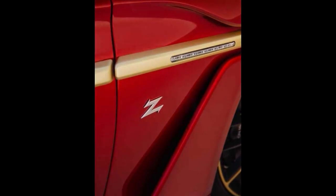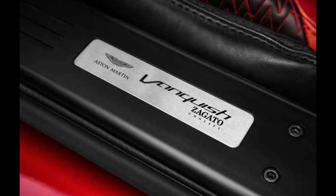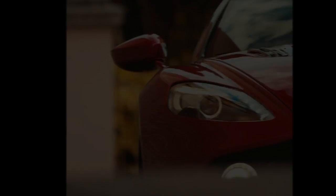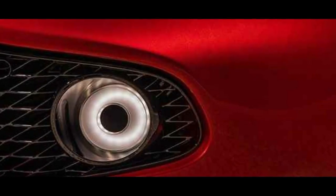Despite a carbon-fiber body, the Vanquish's extensive use of aluminum and steel in its frame results in a curb weight of 3,900 pounds. The considerable weight lends a substantial feel to the Vanquish's movements, enabling smooth and effortless cruising, though discouraging truly spirited behavior — despite brisk acceleration and a 201-mile-per-hour top speed.